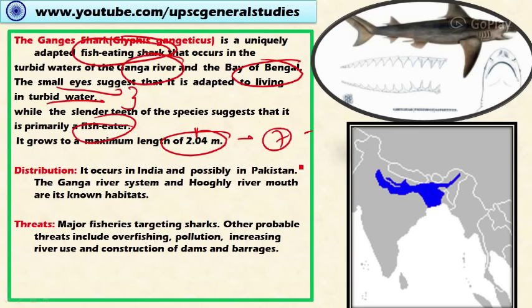The distribution is mainly in India and to a certain extent Pakistan, particularly in the Ganga River system and the Hooghly River. It is a riverine shark. The threats include major fisheries targeting sharks, overfishing, the increasing human population along the Ganga River, and the construction of dams and barrages which obstruct the natural water flow and movement of the shark.